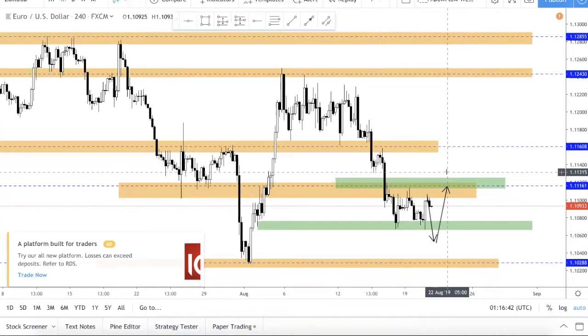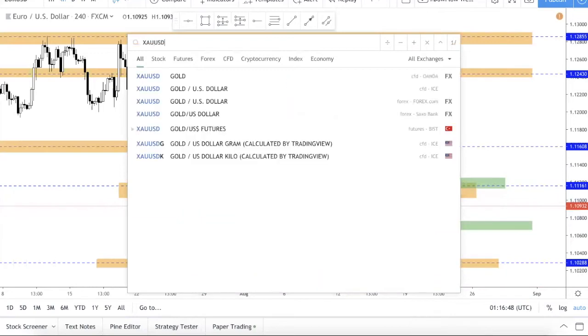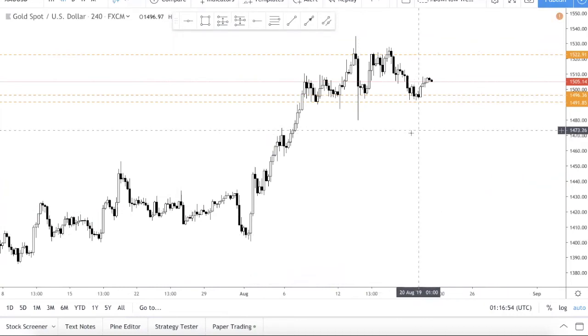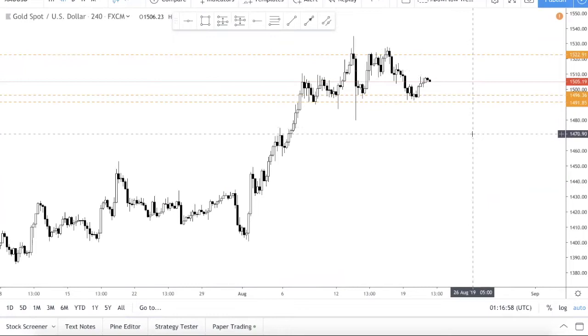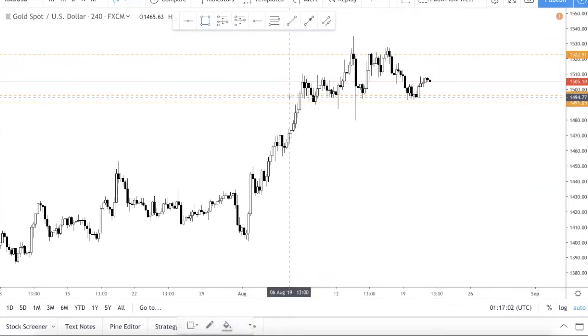The next pair I want to talk about is Gold. Previously we mentioned the level 1522.91 as well as the support zone. You can see that we were spot on with our identification of support and resistance.